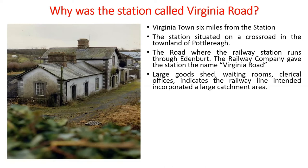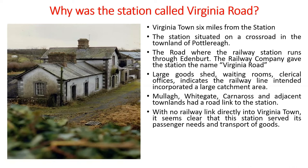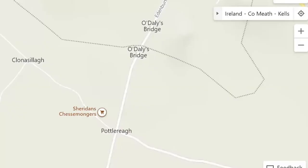Large goods sheds, waiting rooms, and clerical offices indicate the railway line intended to incorporate a large catchment area. Muller, Whitegate, Carnaross and adjacent townlands had a road link to the station. With no railway link directly to Virginia Town, this station clearly served the passenger needs and goods transport for the town. Virginia Road was, in short, Virginia Town's railway station — I don't think there was ever a financial incentive to extend the line directly to Virginia Town.